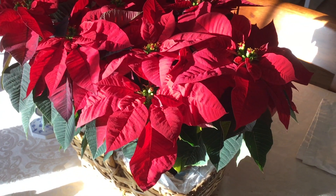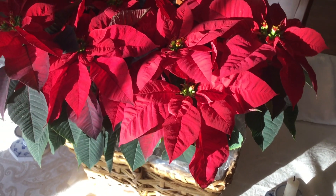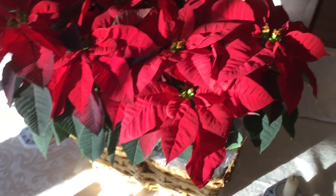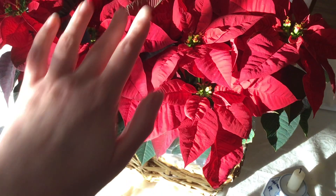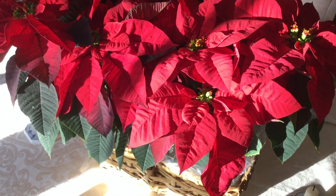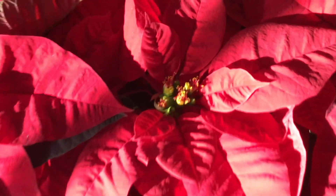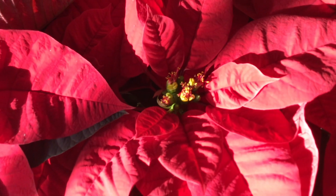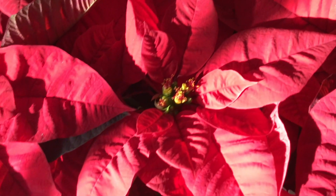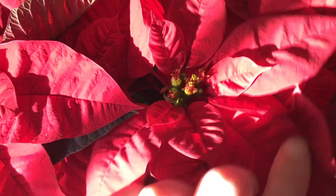Some cool facts about the poinsettia that you may not know: this big red explosion of velvety, Christmassy color is not actually the flower. That's right — the flowers are these dinky little things in the center of all that red. Those are the true flowers of the poinsettia.